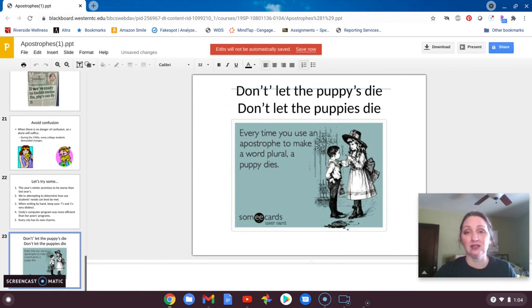Final reminder: don't let the puppies die. Every time you make an apostrophe to make a word plural, a puppy dies. Very sad. Thanks, everybody.